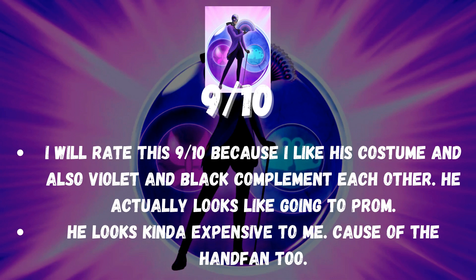I will rate this 9 out of 10 because I like his costume and violet and black complement each other. He actually looks like he's going to prom — he looks kinda expensive, especially because of the hand fan too.